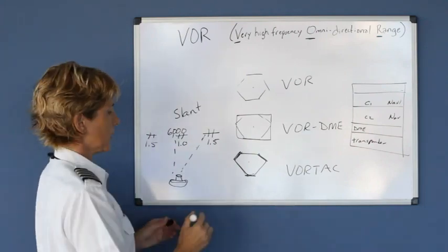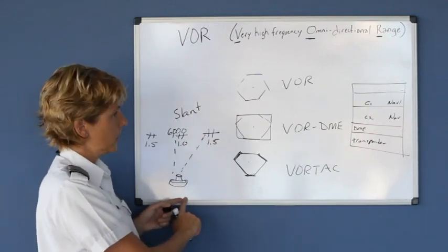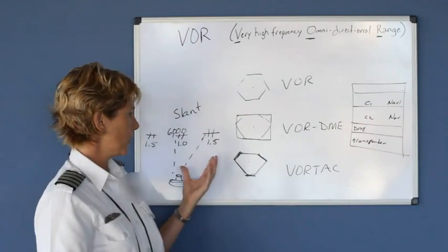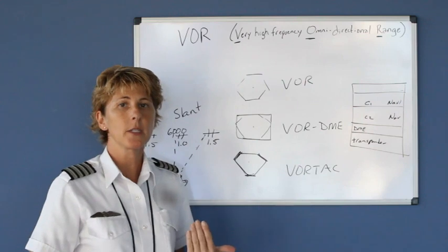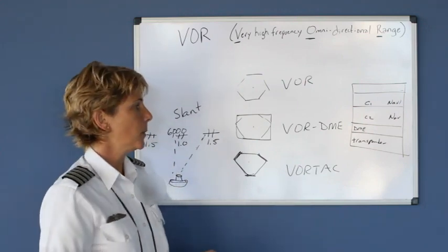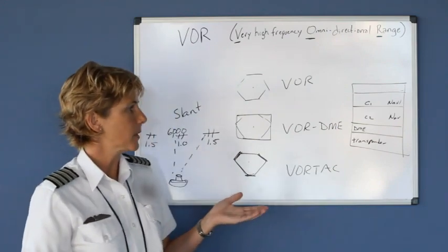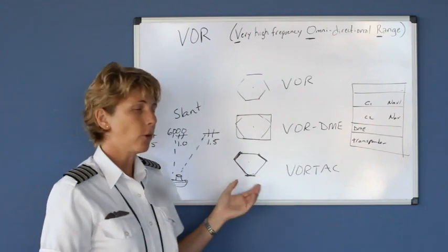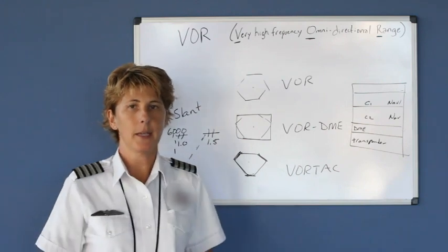If you're using GPS, it reads point to point, so it will count down to zero. DME is a great piece of equipment — it shows your distance from the station, and if you're flying directly to or from the station, it will also indicate your ground speed and time. Just remember that DME reads slant range. So those are your three types of VORs: a plain VOR, the VOR with DME, or the VORTAC, which for our purposes means a VOR that also has DME capability.